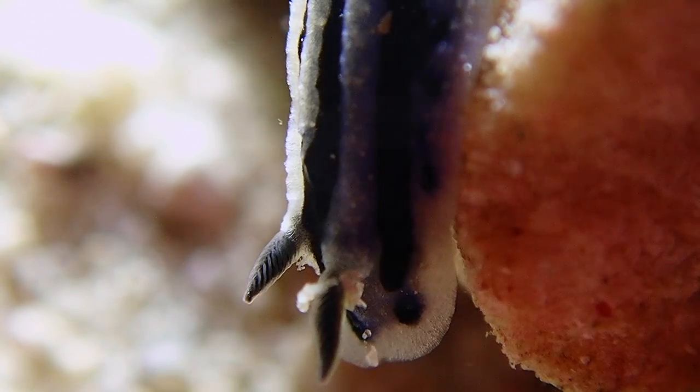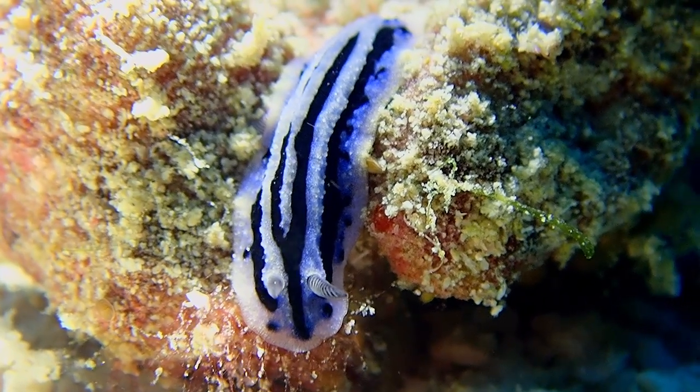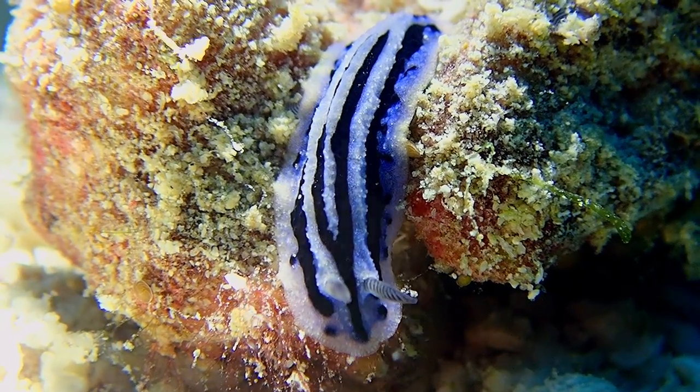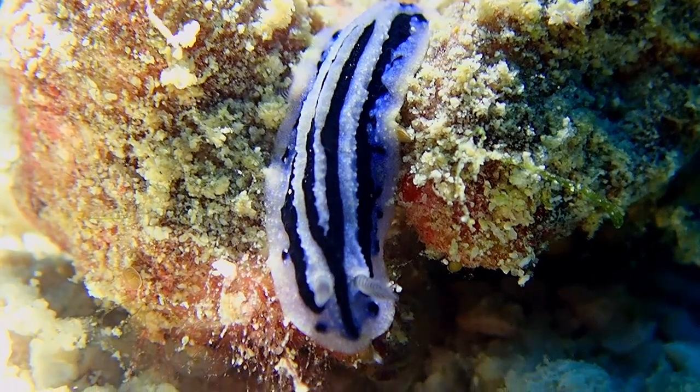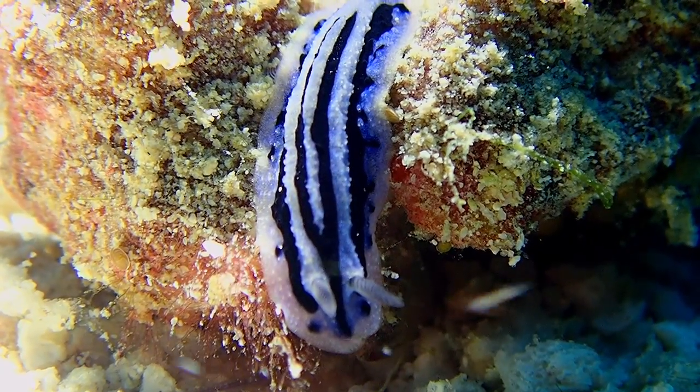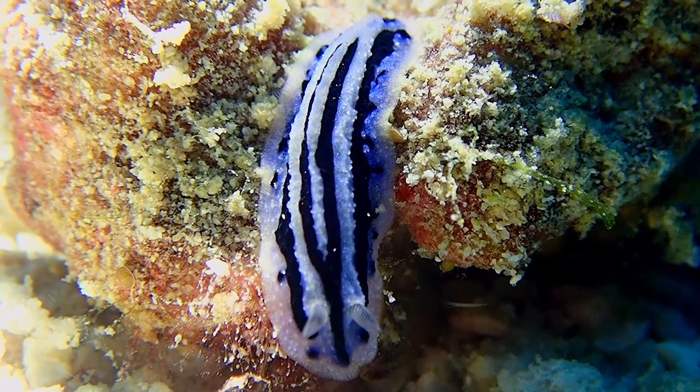Here in Allegria, Cebu, these are just one of many nudibranchs seen on the coral reefs of Santa Filomena. If you would like to experience a world-class dive site on the unspoiled coral ecosystem of Allegria, just contact Allegria Dive Resort on one of the links in the description below.